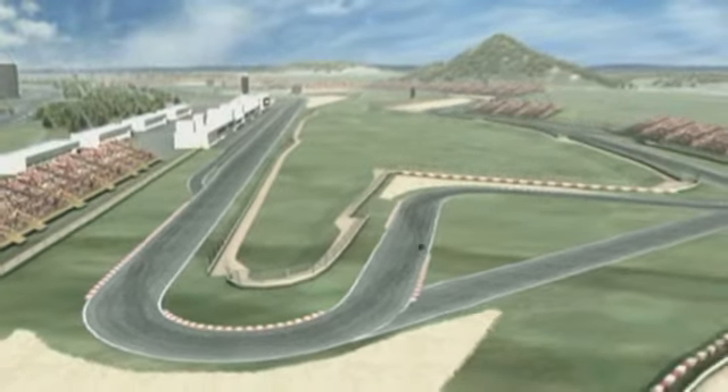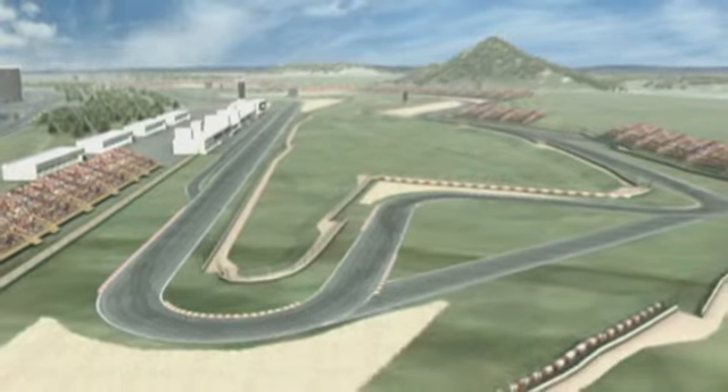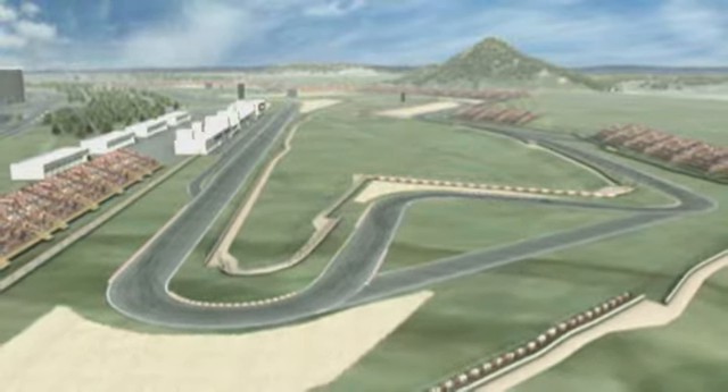From now on, however, there are more turns, and drivers with lots of downforce and good grip have a clear advantage.